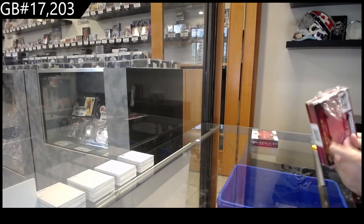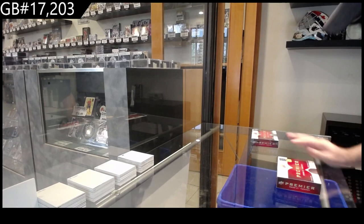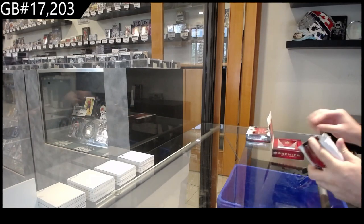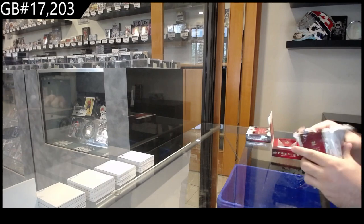We've got the Premier two-box break. Again, let's see if we can beat what we've previously opened.